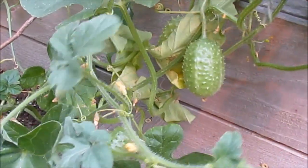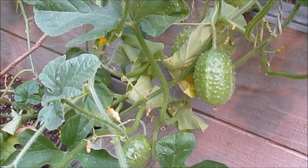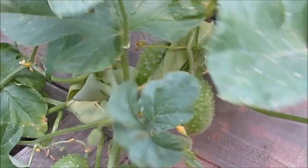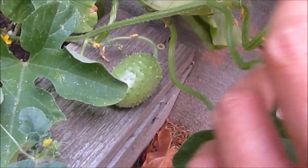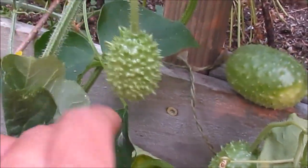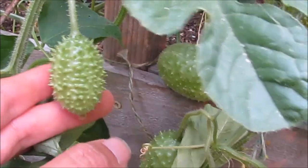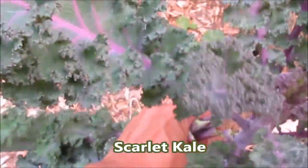I'll also be harvesting some more West Indian bird gherkins. I uploaded a video on these about a couple of weeks ago, so if you'd like to know more information on that — these are pretty interesting miniature cucumbers. They're similar to cucamelons except they are full of spines, spiny skins, but they are sweet like cucumber with a slight lemon flavor.